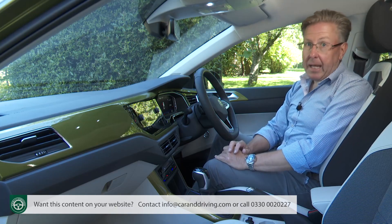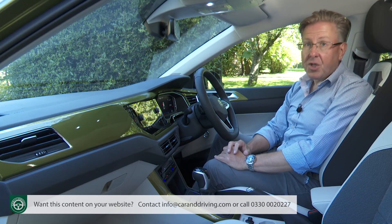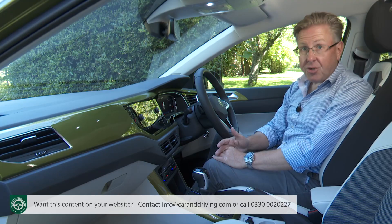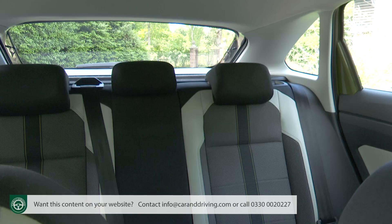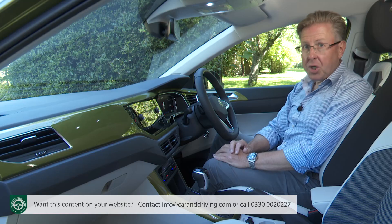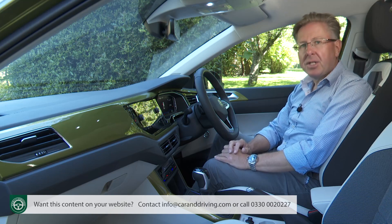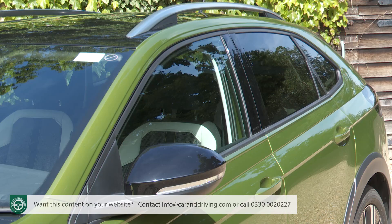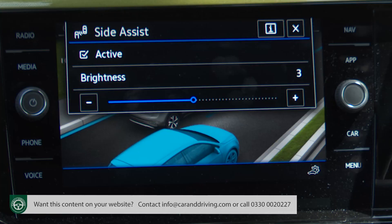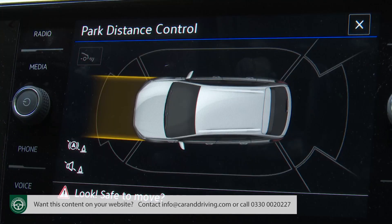What else might you need to know? Well, anything pretending to be a coupé usually comes with the drawback of restricted rear three-quarter vision. And to some extent that's true here thanks to the small rear window, and it's disappointing that even top-spectrum trim doesn't come with a standard rear-view camera. Fortunately though, you don't really need it thanks to generous side glazing, all-round parking sensors, side assist, blind spot monitoring and that auto parking system we mentioned.